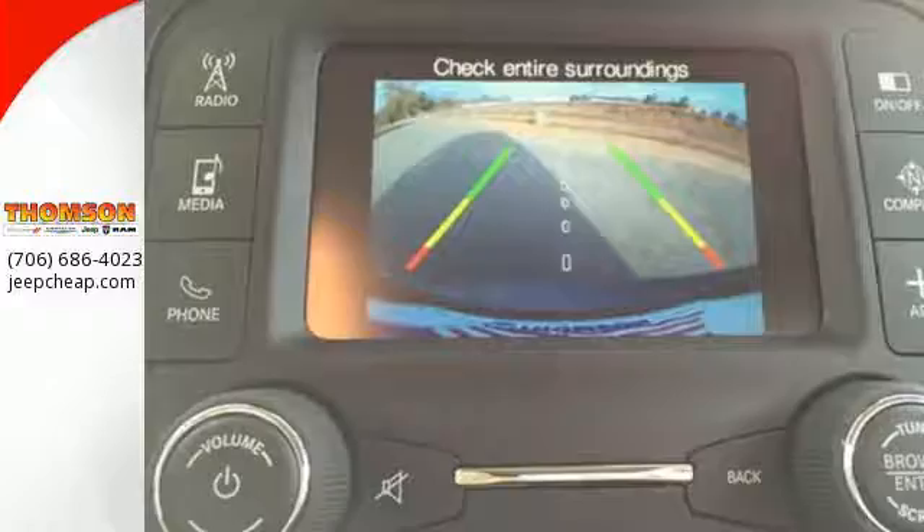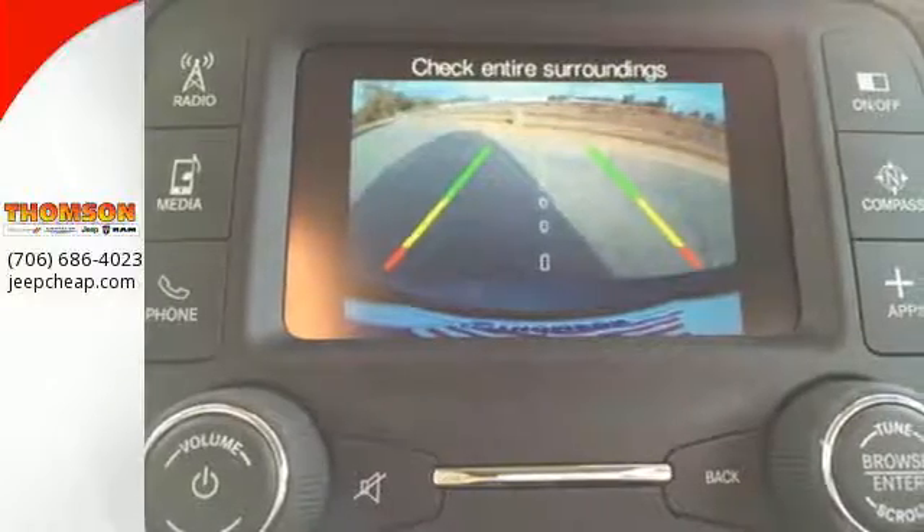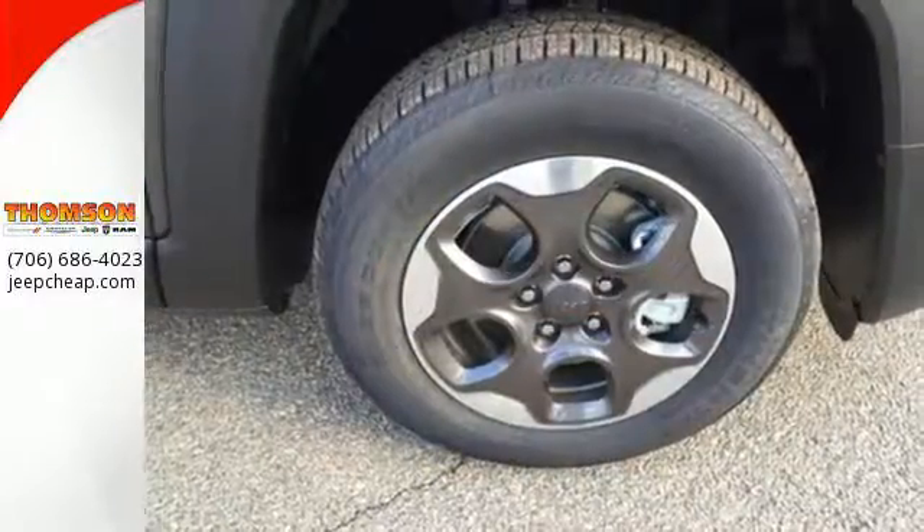Continue to push the limits with reassurance of hill start assist, electronic roll mitigation and trailer sway damping.